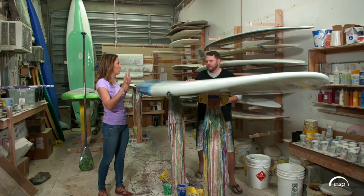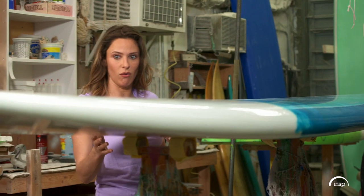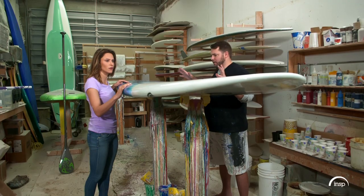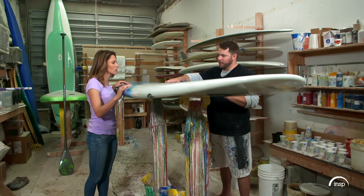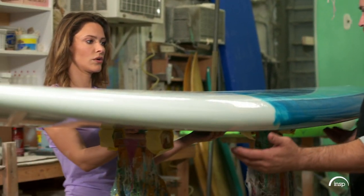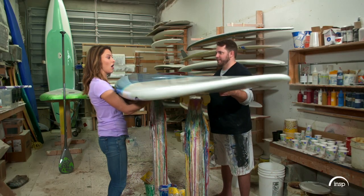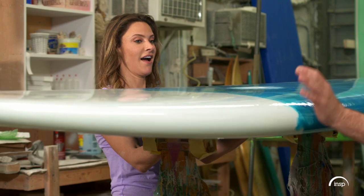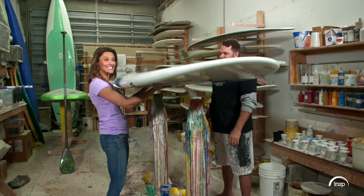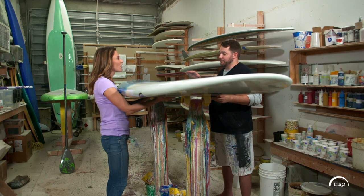I've actually never seen a paddle board up close before — this is the first time. It's so big. I don't even know how a person like me could lift this up and take it into the water. All paddle boards have a center of gravity — that's where they usually put the handles. If you put both your hands underneath the board, you can see how light it is. Most of our 10-footers weigh about 17 pounds when they're completely finished.